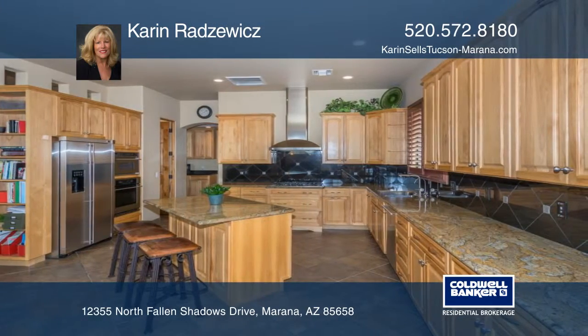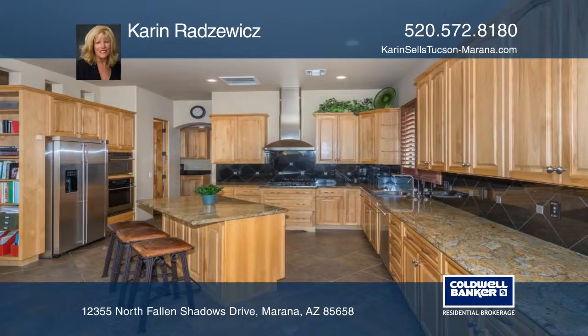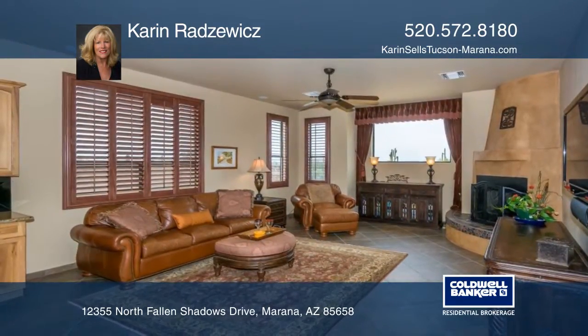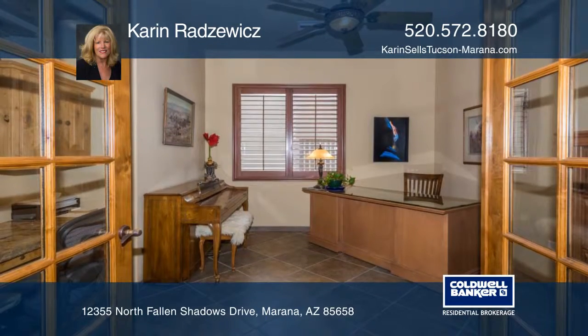The gourmet kitchen features granite counters, pull-out cabinets, and a walk-in pantry. The family room offers a cozy fireplace. French doors lead you to a nearby office or den.